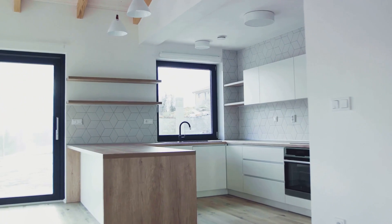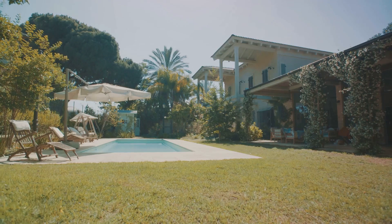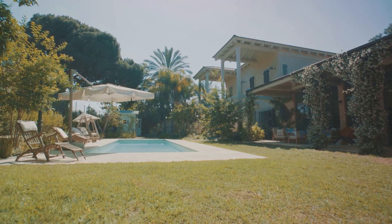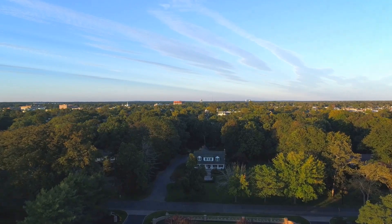Don't forget to take into account your home's unique features. Do you have a renovated kitchen, a large backyard, or maybe a beautiful view? These factors can significantly increase the value of your property.